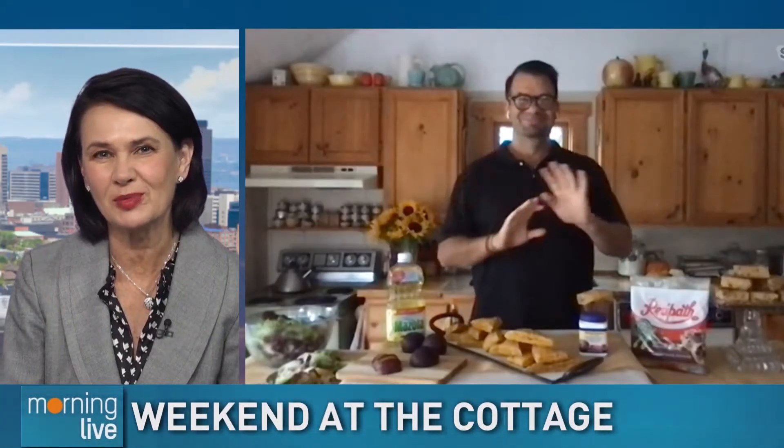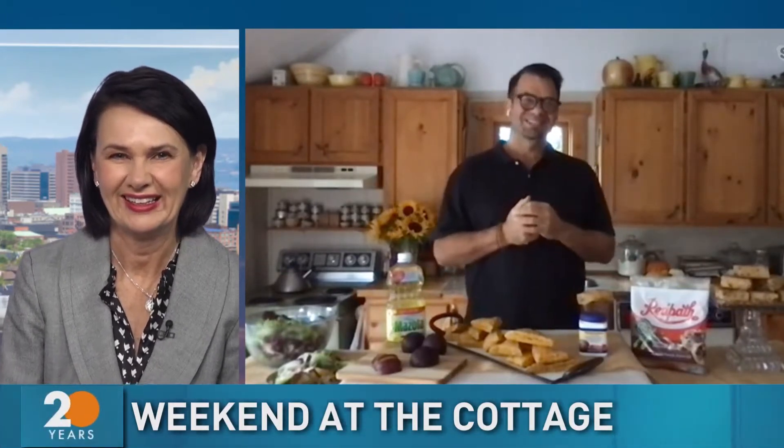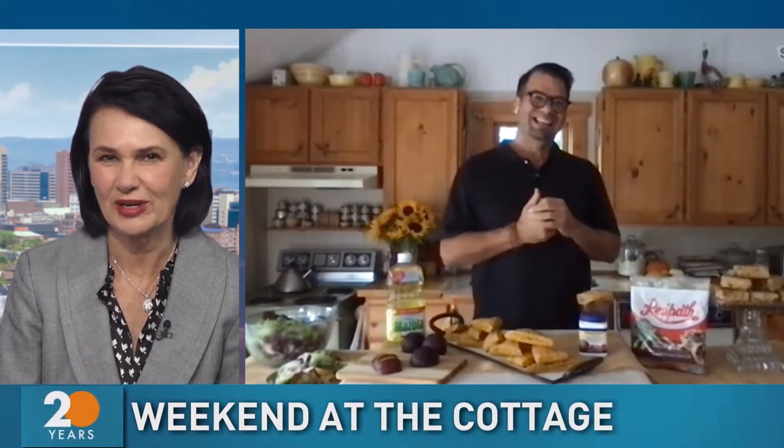Fall arrives tomorrow. Nick Manojlovich from Weekend at the College joins us with some of his favorite tastes of the new season. Good morning, Annette. So what have you got for us?